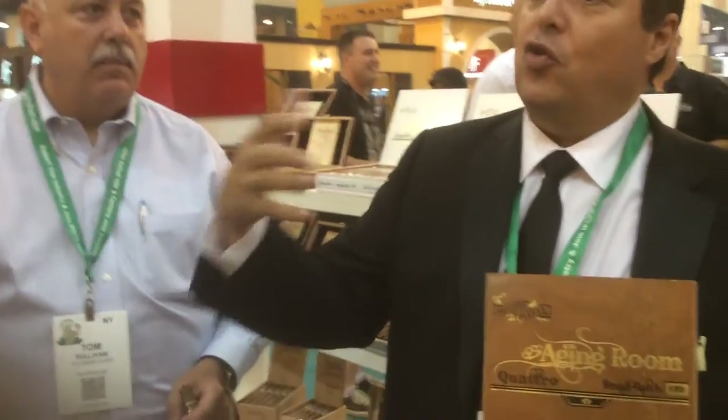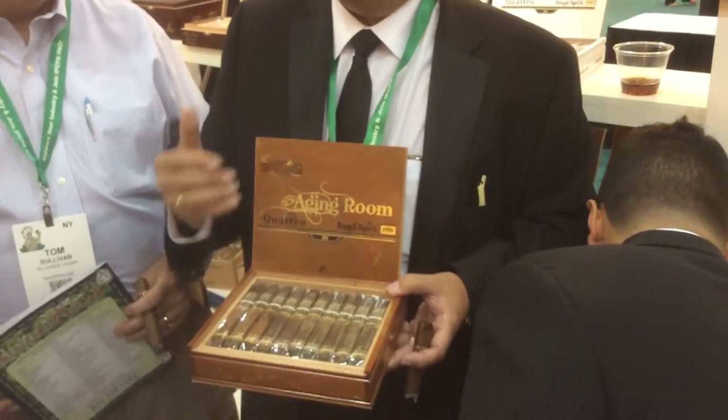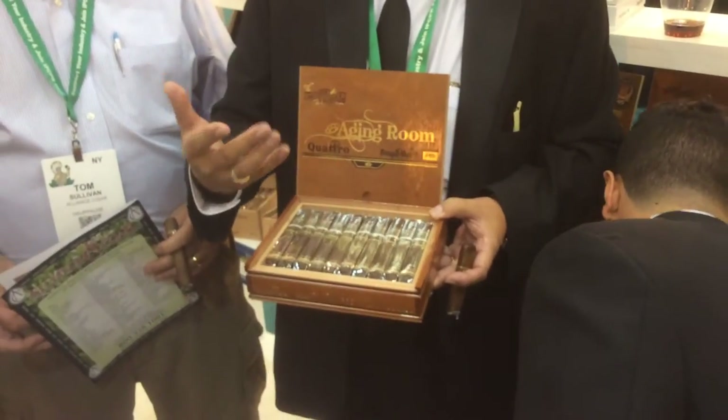One of the things that we have been doing is joint ventures and working with other companies. As you know, we just introduced, with Altadis, the Romeo by Aging Rooms, which is a partnership — something that I make in my factory. We created the brand and they distribute it. We believe that these partnerships help companies like us, and due to friendships and people that have tremendous market experience, like Tom, will help us grow and show the potential of my small batches.